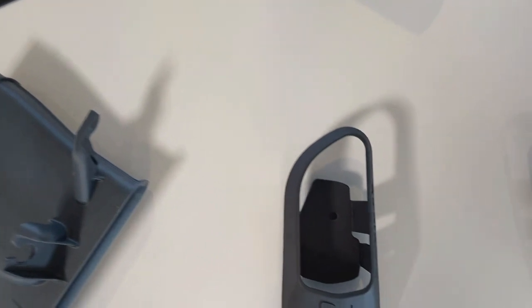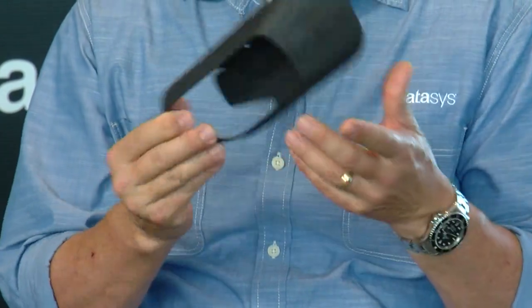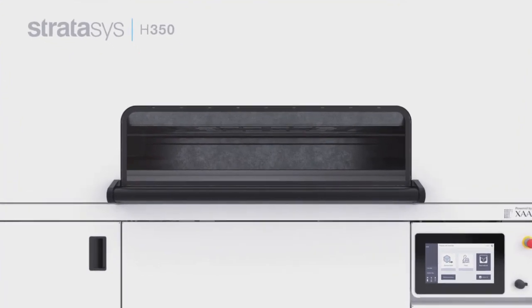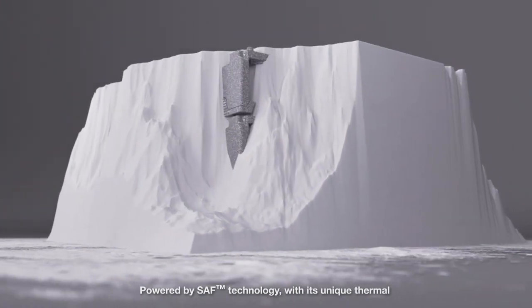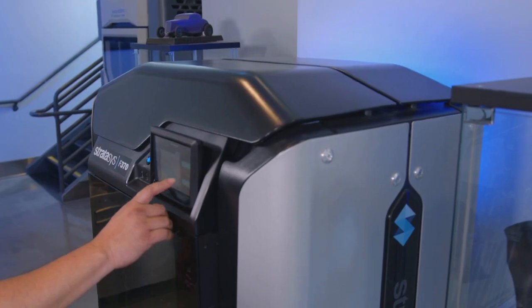Stratasys is also using organic materials in its molds. This is actually a door latch bezel. It's made on our Stratasys H350 machine — it's a powder-based machine, and interestingly enough, it's a plant-based polymer as well.